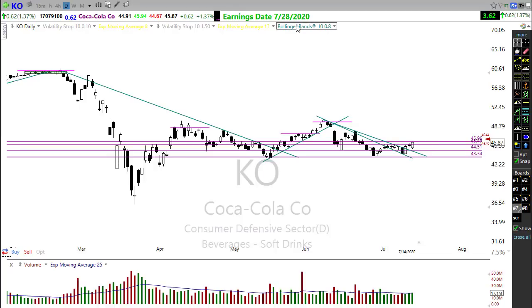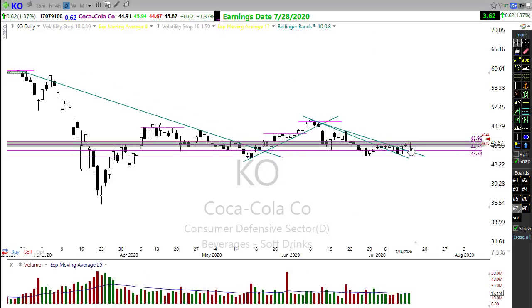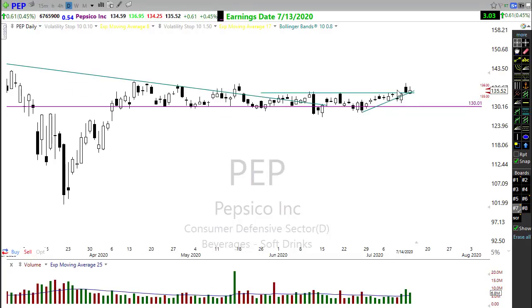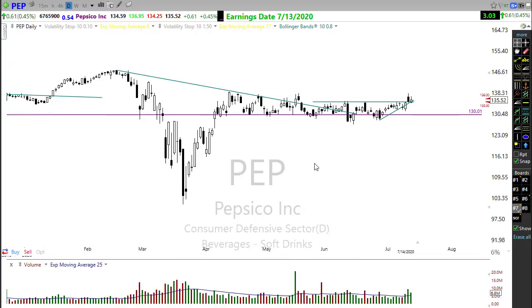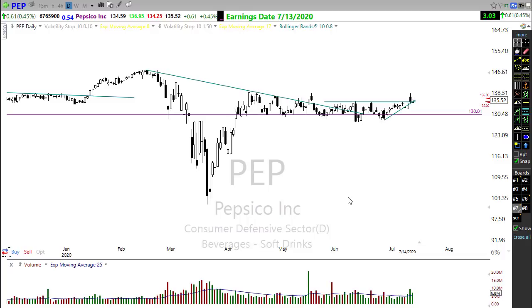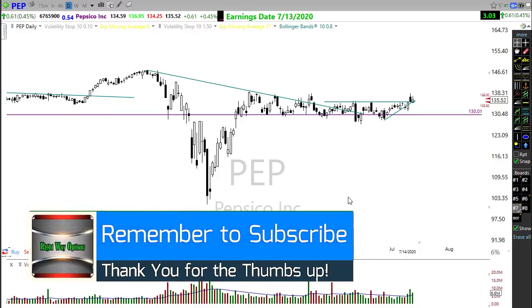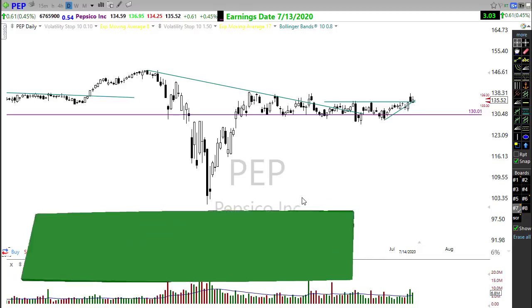Other places to look: Coca-Cola had a nice move up yesterday and has yet to report earnings. PepsiCo is also trying to move higher — again, defensive sector stocks. With that, I want to wish everyone a fantastic day of trading and great profits. Stay safe — we had over 65,000 infections and over 900 deaths from COVID yesterday. Keep yourself and your family safe. We'll see you right back here bright and early Thursday morning.